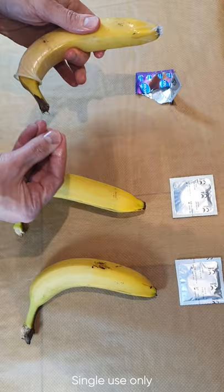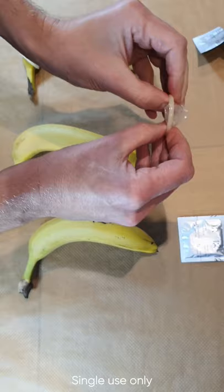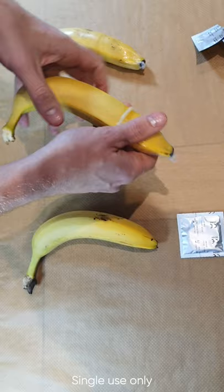This is the regular size. It doesn't appear to be that much different to there.